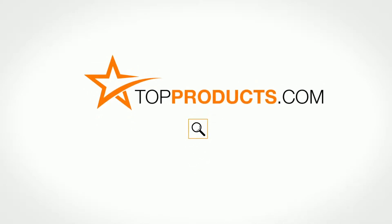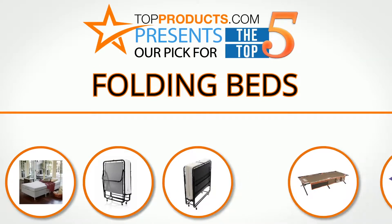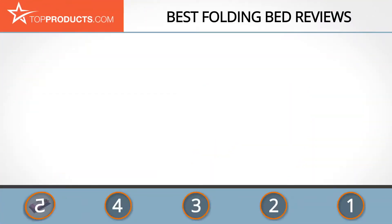TopProducts.com presents our pick for the top five folding beds. For this review, we chose five brands known for quality folding beds, showcasing a variety of options that are available.